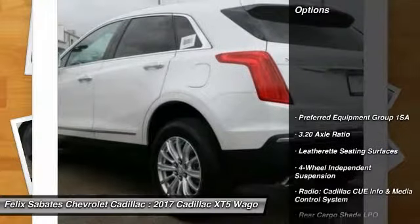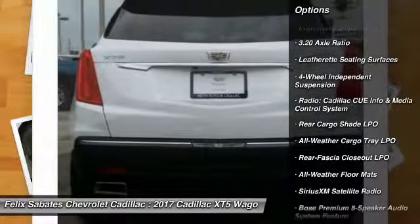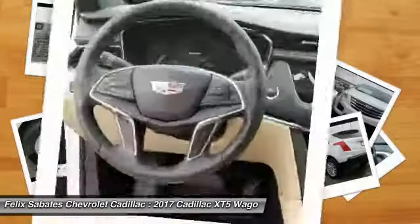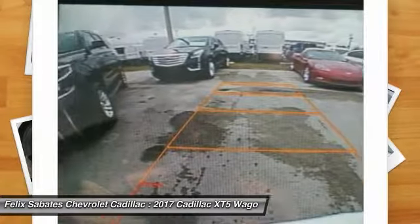Here are some of this vehicle's great options: traction control, dual airbags, air conditioning, leather-wrapped steering wheel, alloy wheels, power steering, four-wheel disc brakes, floor mats, four-wheel independent suspension, center armrest.